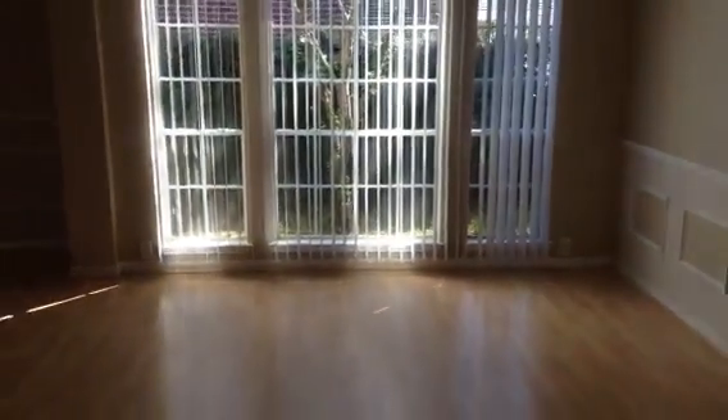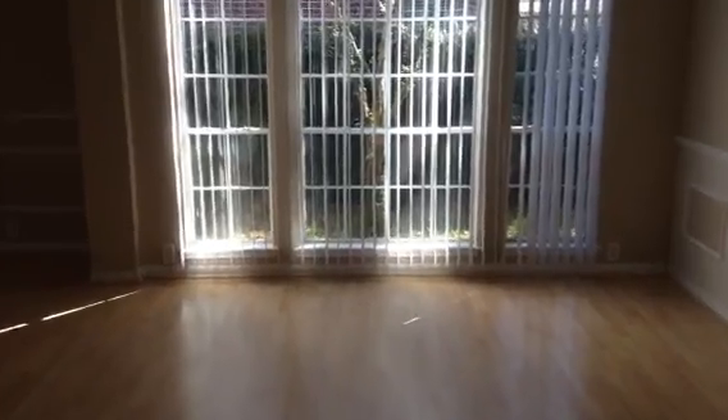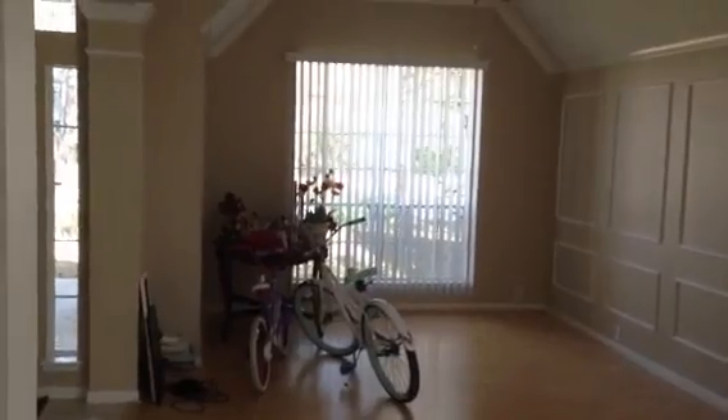The floor plan is very similar. Formal dining room there, and then off to the other side is the formal living room. The paint job is nice with molding features, and there's a ceiling fan up there.